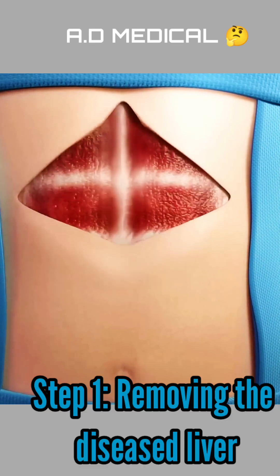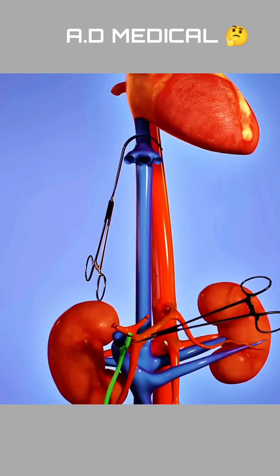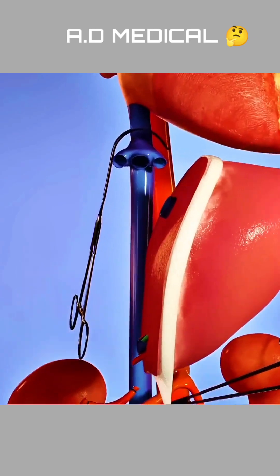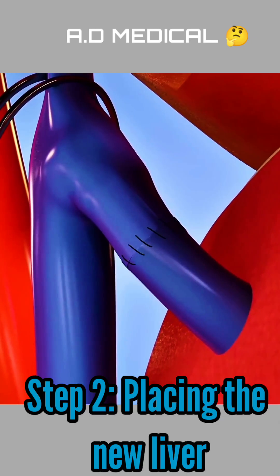During the procedure, surgeons carefully remove the damaged liver while ensuring all major blood vessels and bile ducts are properly connected. The new liver is then placed inside the patient's body and connected to the blood vessels and bile ducts.